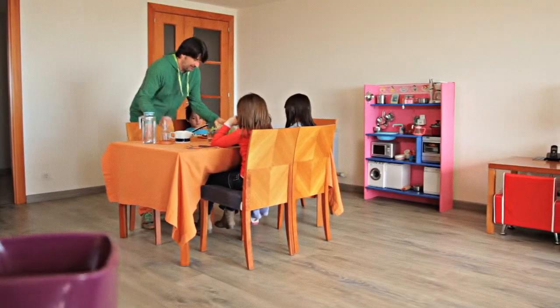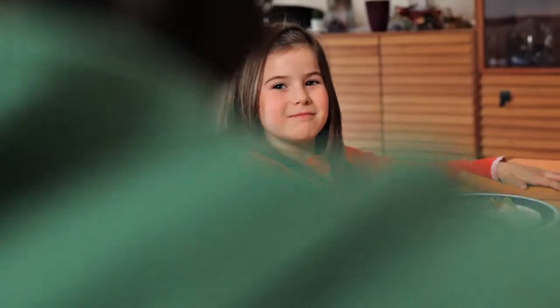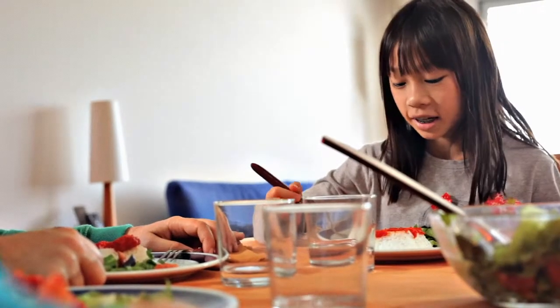Bon profit! Mmm, what a good taste! What a good taste!